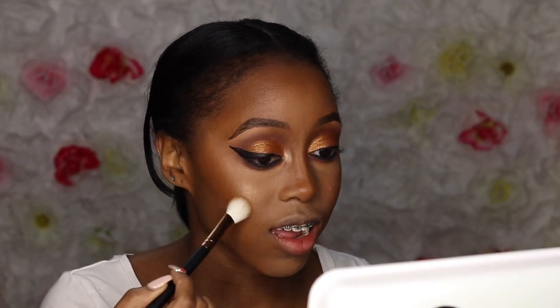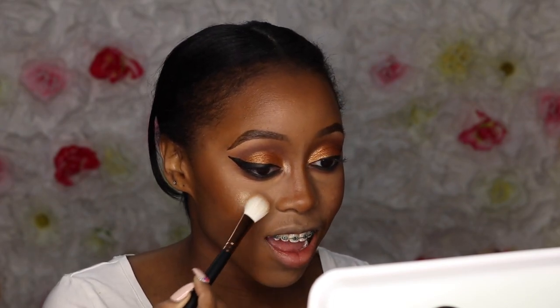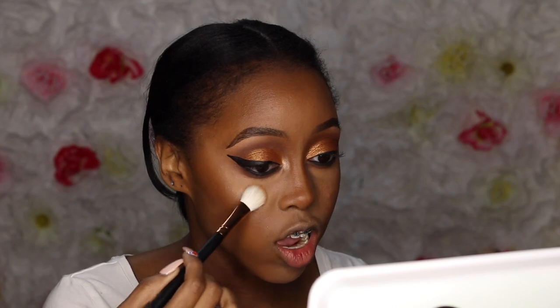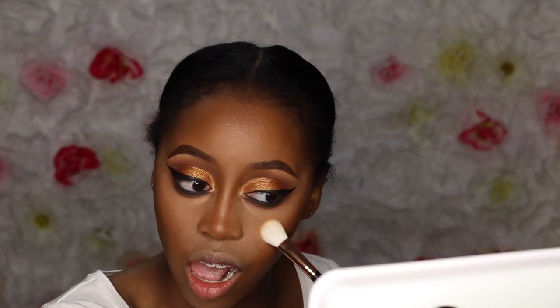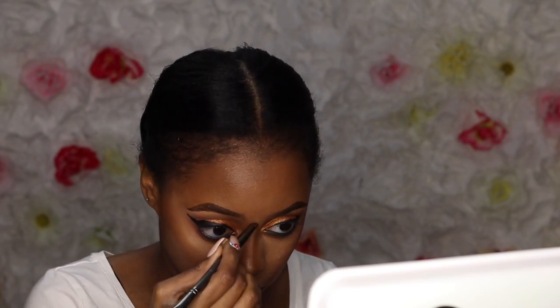I'm going in with the Wet n Wild gold highlighter. Like I've mentioned in previous videos, I do not know the shade of this highlighter, but it is so bomb. Wet n Wild highlighters are the bomb.com, and I think they're only like $2. Please invest in them — they're so nice and just kind of give you this wet look without doing too much.